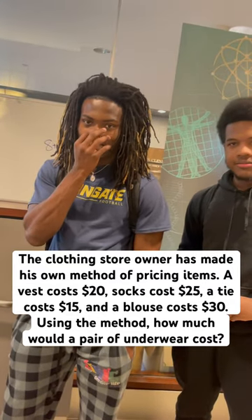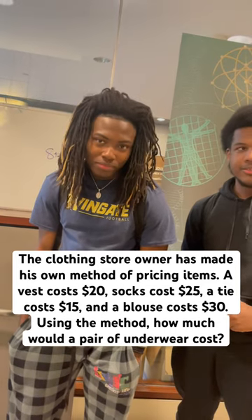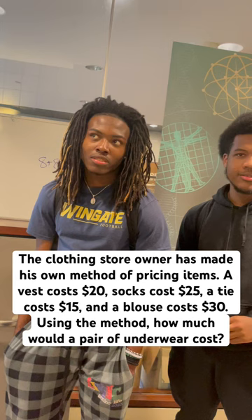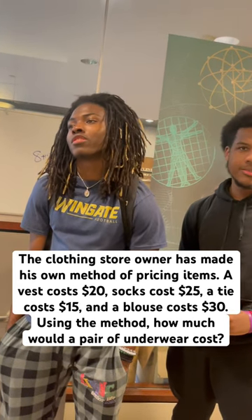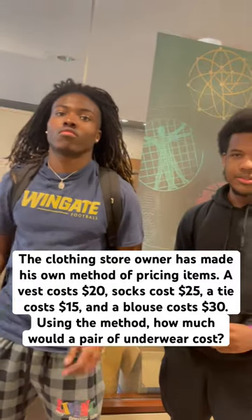The clothing store owner has made his own method of pricing items. A vest costs $20, socks cost $25, a tie costs $15, and a blouse costs $30. Using the method, how much would a pair of underwear cost?